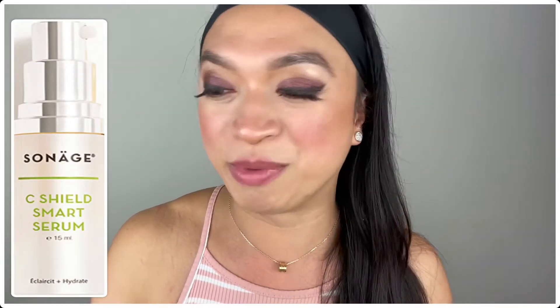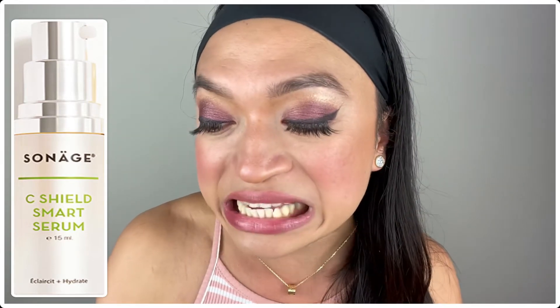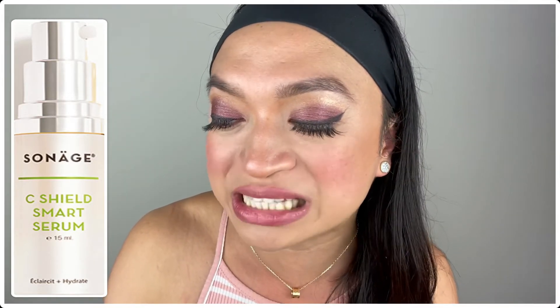The next product is the So Nudge Skin Care Sea Shield Smart Serum. This serum also has vitamin C. As we all know, vitamin C is known to brighten the skin. It also says here that it helps with signs of aging, the appearance of dark spots, and it will make your skin look radiant overall.